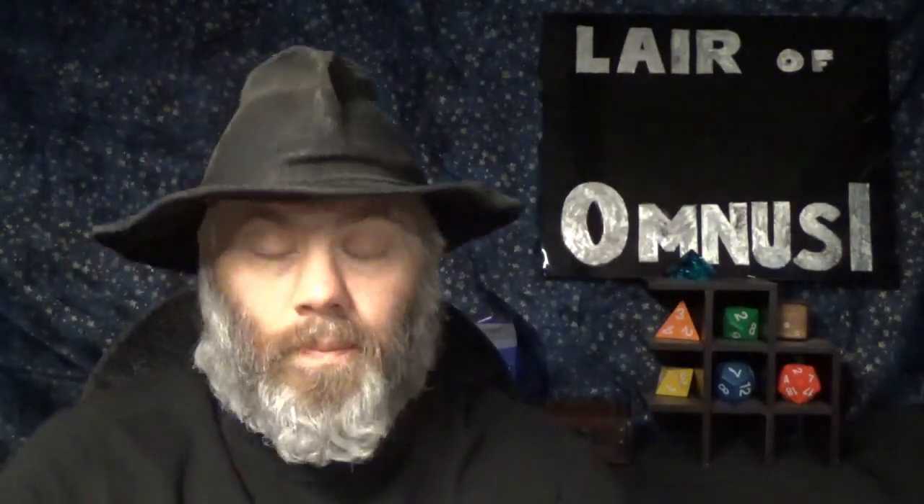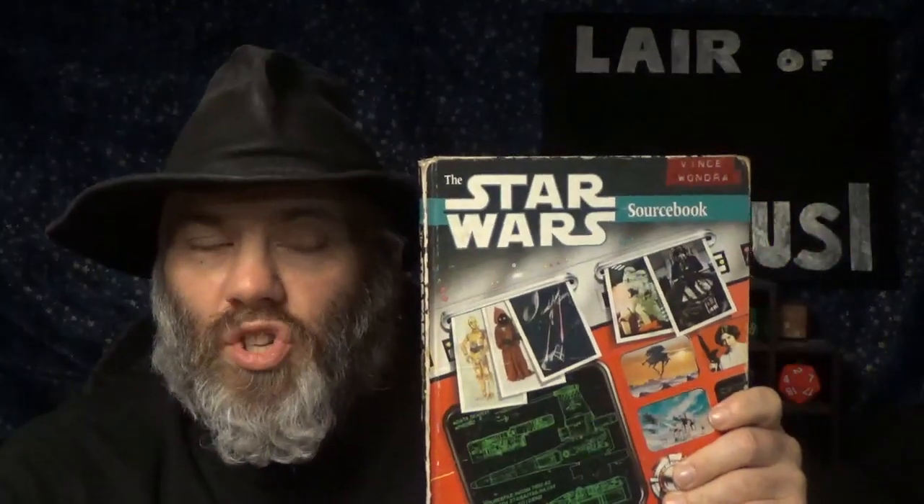Today we are going to be looking at a relic from the past, but one that I consider to be essential for the enjoyment of a particular game. Its importance was eventually obviated by the vast amount of material that came afterward, but if you were going into this game when it was shiny and new back in 1986, this book would become an indispensable part of your gaming library. The game? Star Wars, the roleplaying game from West End Games. But today, the product we're going to look at was the Star Wars Sourcebook.